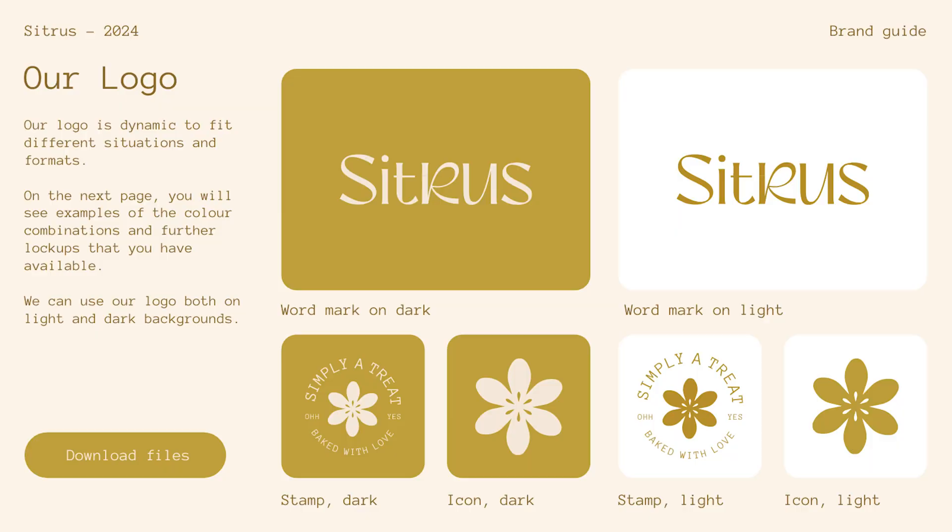Next up, we cover all of the individual elements like how to use the logo, colors, fonts, and any illustrations or icons. My must-have for this section — and something my clients always point out as something they absolutely love — is to link directly to specific folders for the files.